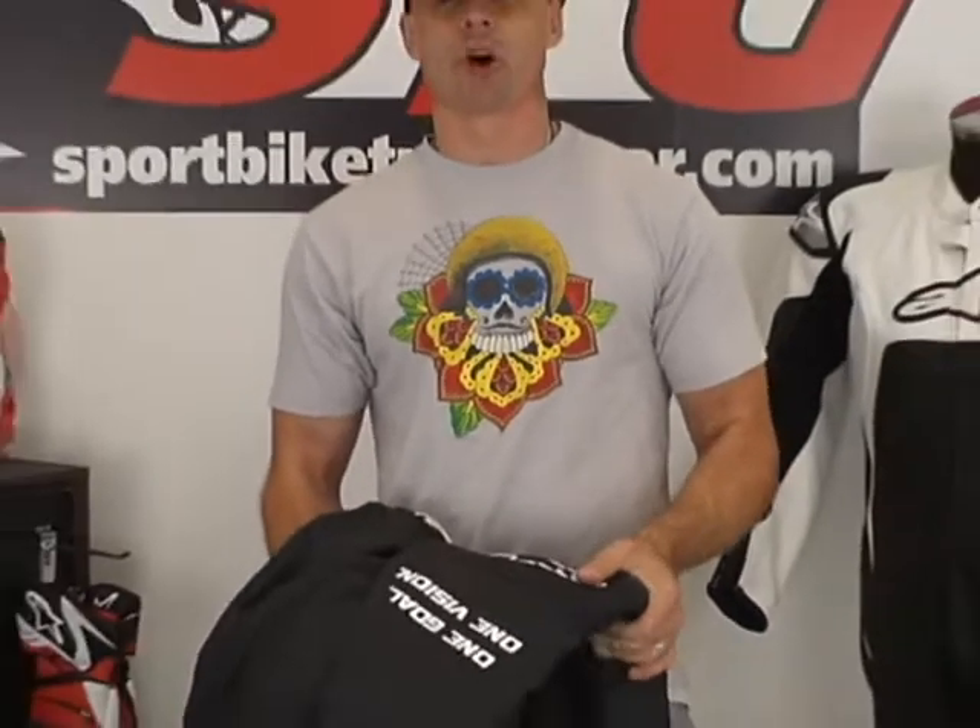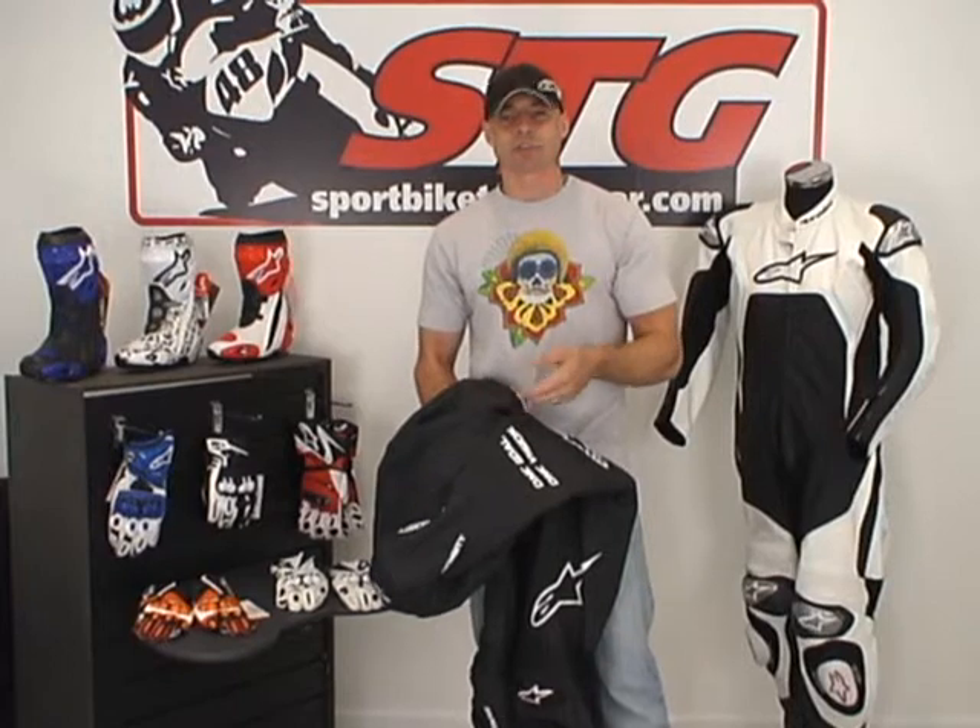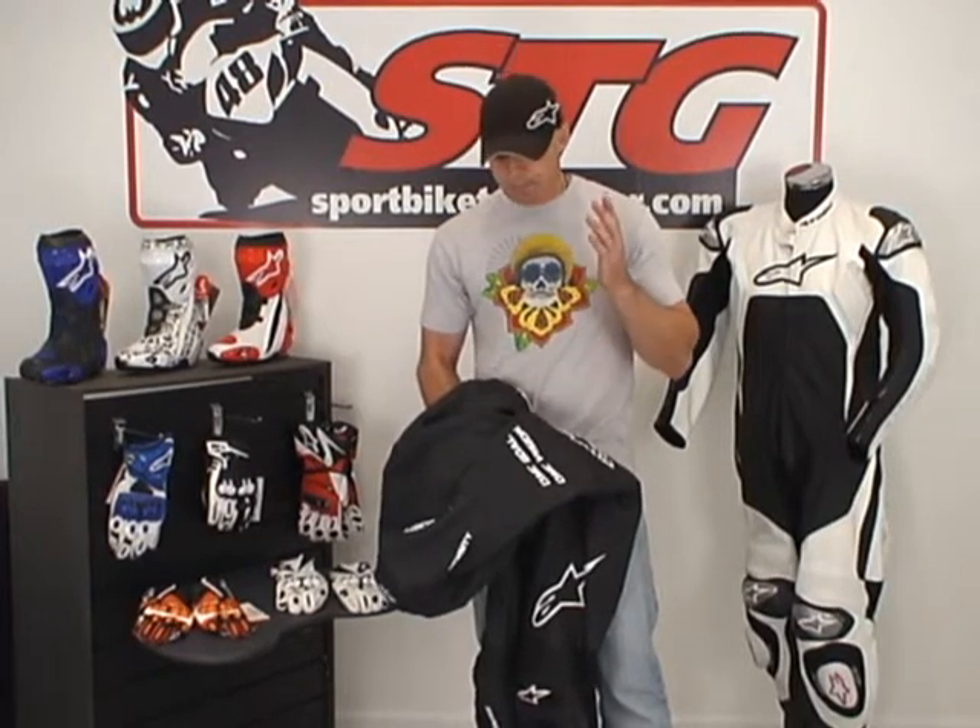Let's tie this up. What do we think of the GP Pro? Alpinestars has really stepped it up with their race suits this year. I love the huge V-shaped motion panels they're using, the great armor, and great construction. End of the day, the GP Pro is just the evolution of the suits it replaces at its given price point. I'm Brian Van from sportbiketrackgear.com.